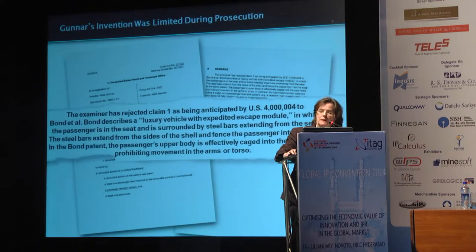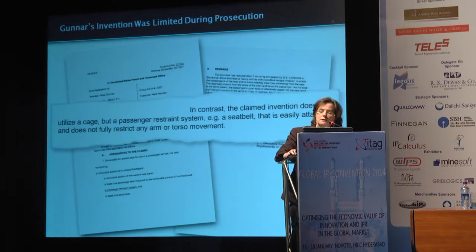During prosecution, the same thing happened. The patent office rejected the claim over a product that limited the movement of the driver of the vehicle, and Mr. Gunner, in prosecuting his patent application, argued to the examiner that that prior art is no good because what he has is a seatbelt — what he has does not fully restrict any arm or torso movement. So the inventor repeatedly described his invention as a seatbelt.